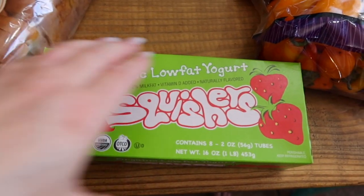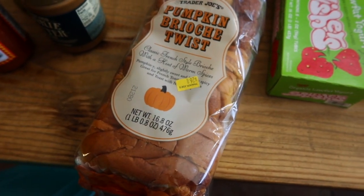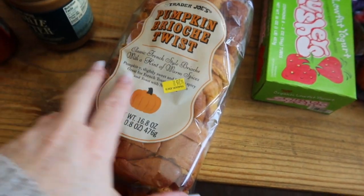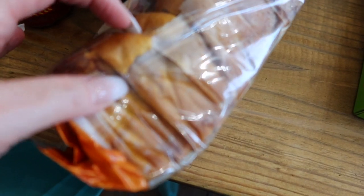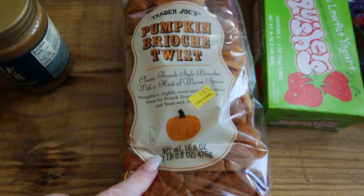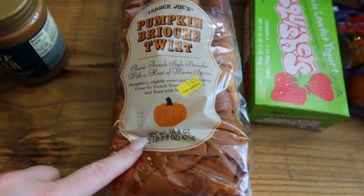They have their version of GoGurts, which are super yummy for the kids. I also grabbed this pumpkin bread — I'm a sucker for all things pumpkin even though I won't be eating it. It's really thickly sliced and looks delicious. We'll turn it into French toast for the kids for breakfast — I may even do a French toast bake.